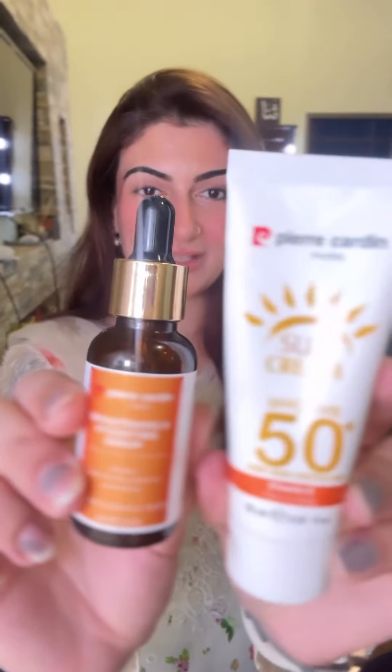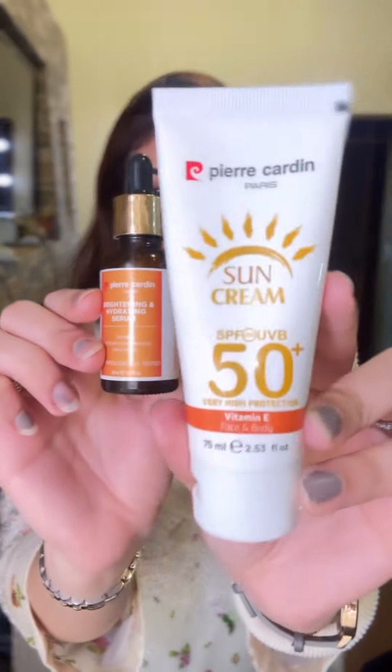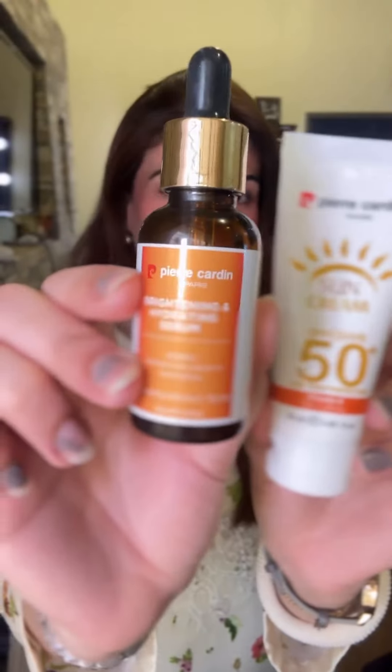I'm talking about none other than these two products. This is their Sun Cream and their Brightening Serum. This duo is going to solve all your skin problems.